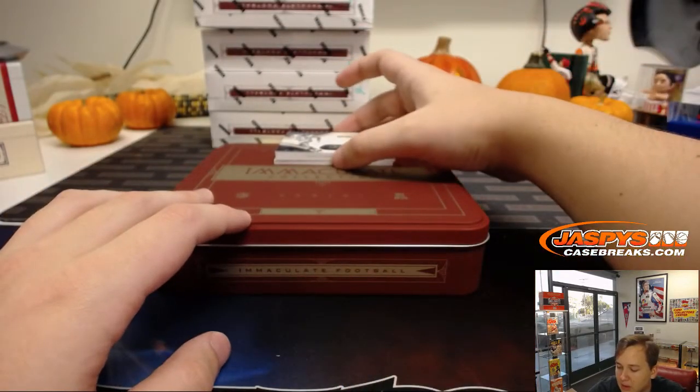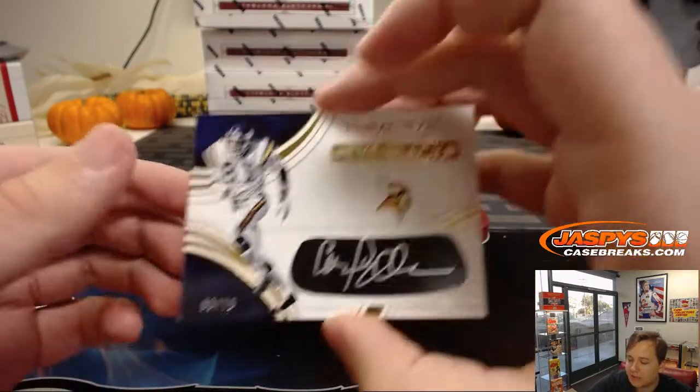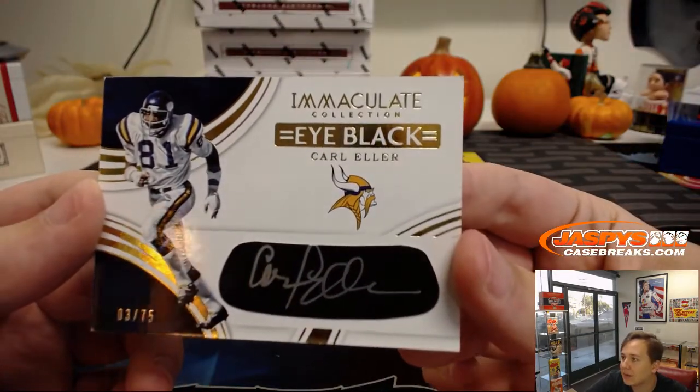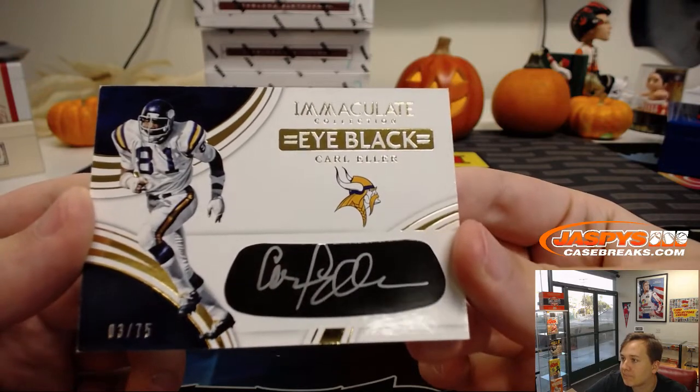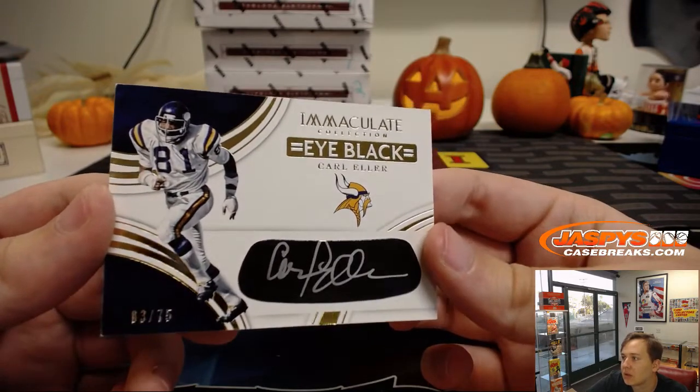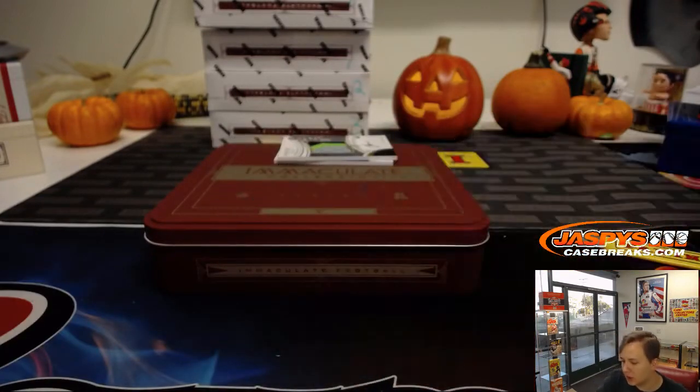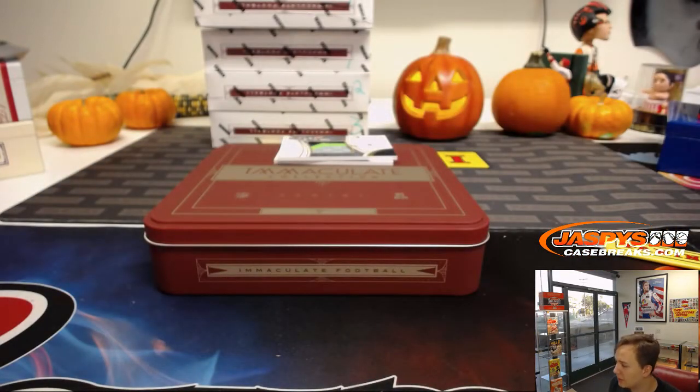I like this set as well — it's an eye black autograph, Minnesota Vikings, three of 75, Carl Eller. Three out of 75, right in the eye black. Number three, Lakota. Nice hit, Lakota.